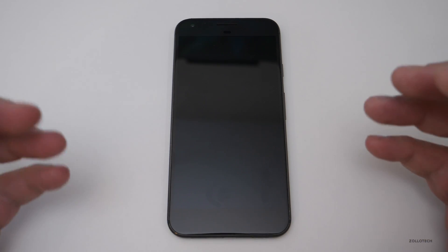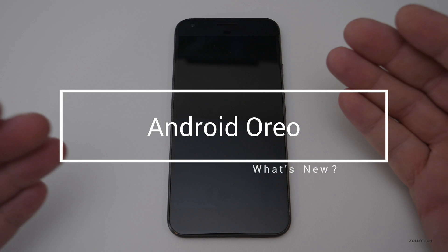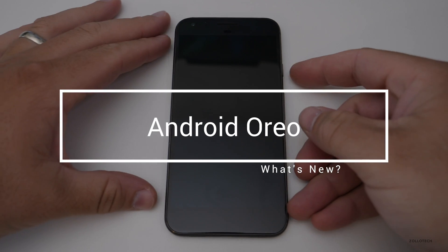Hi everyone, Aaron here for Zollotech. Many of you have asked me to do an overview of Android Oreo, so here is what's new.